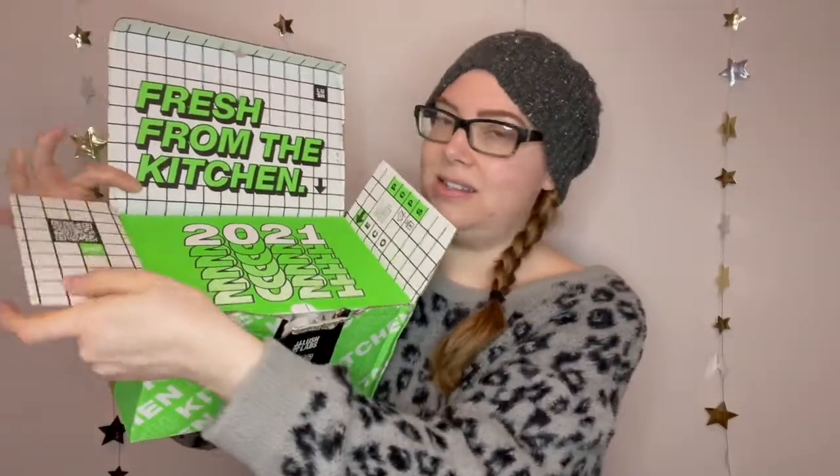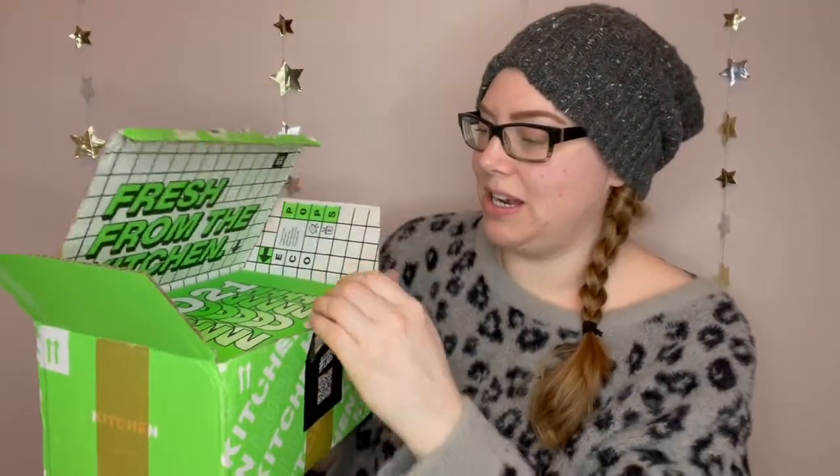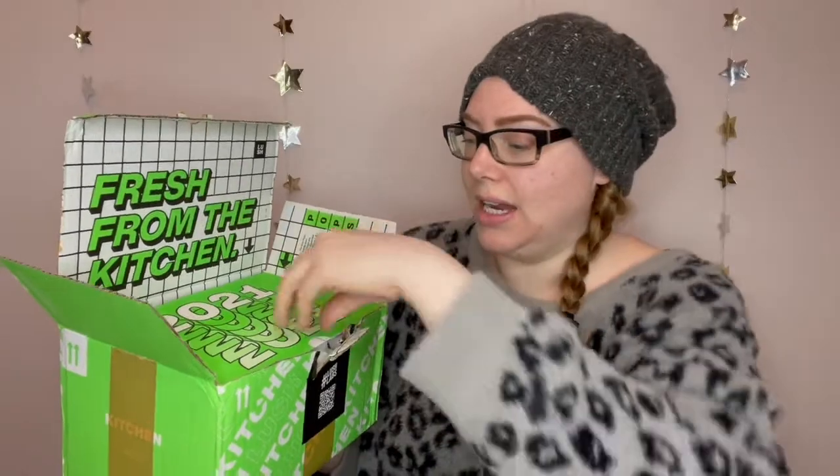So let's open it up. I don't think they could find a more annoying way to get into these things, but there it is — 2021. I am super excited about this one. I think there are a few products in here that I've never actually tried when I've seen the spoilers.